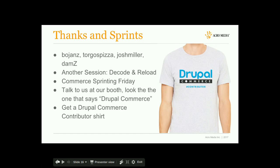A few thanks to Boyan, Eric (Torgo's Pizza), Josh Miller who works for us, and Damian, who helped with various parts of fixing performance things in commerce. I have another session with Josh Miller on Thursday about team collaboration and working with people. We are also sprinting for commerce on Friday — we'll set up a commerce table. If you have any commerce-related commit credits on your D.O. profile, come show us and we'll give you an exclusive commerce committer t-shirt.